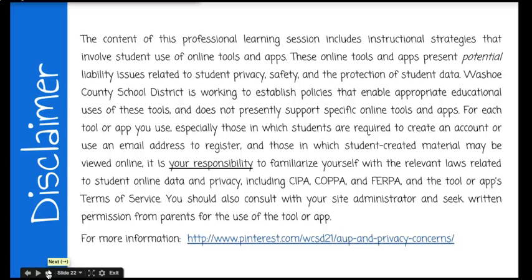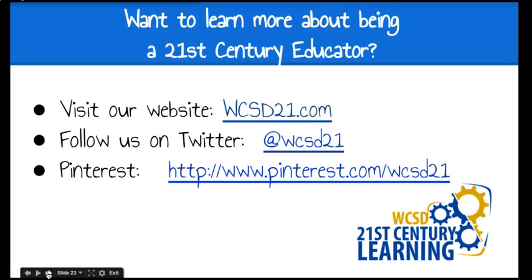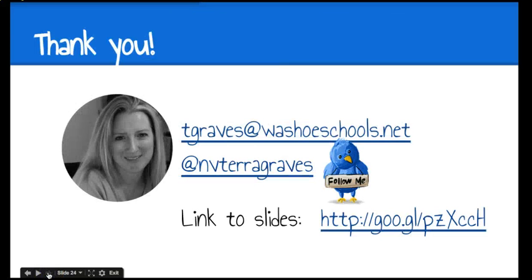If you want to learn more about being a 21st century educator, you can visit our website, follow us on Twitter and our Pinterest boards. Thank you very much for your participation — that's how you can contact me, and the link to the slideshow is also here. I will talk to you again soon. Thanks.